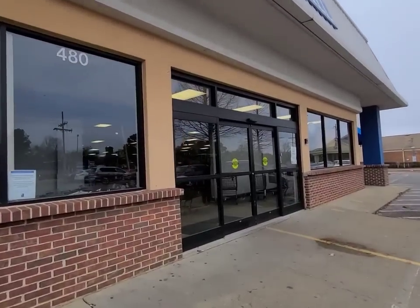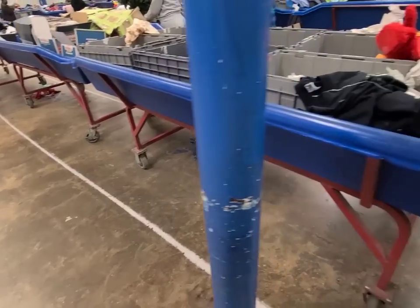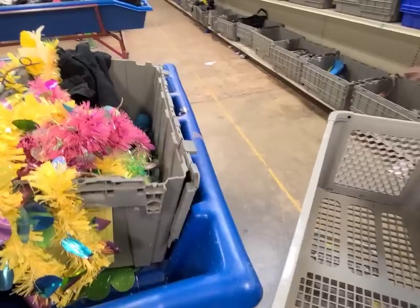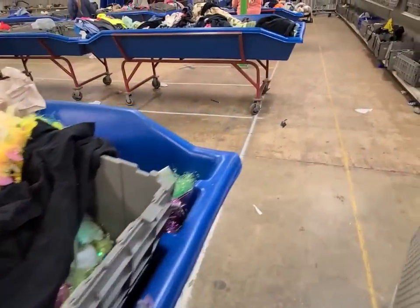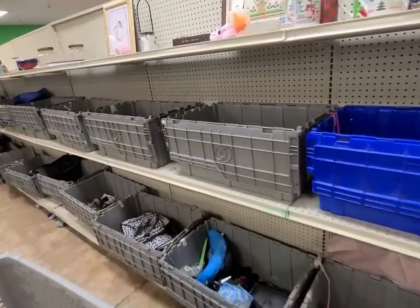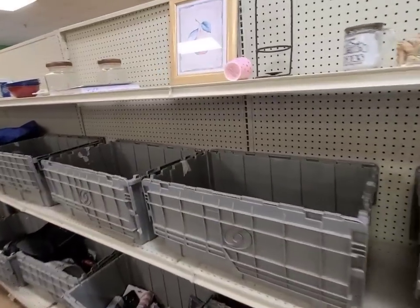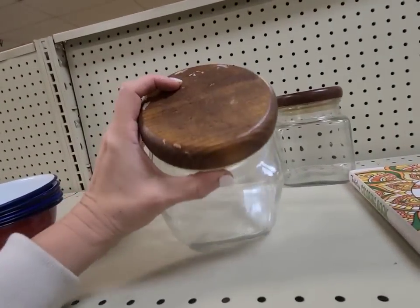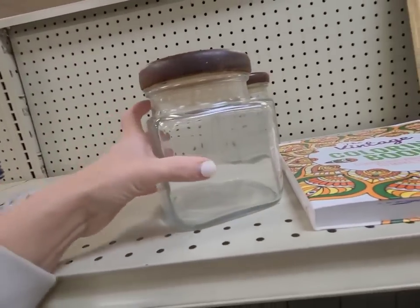Today I am shopping at the Goodwill bins. If you have not been to the Goodwill bins, it's all these big blue bins full of stuff and they bring out new ones all day long. You just dig and see what you can find. It's like a treasure hunt because every time I come it's all new different things.